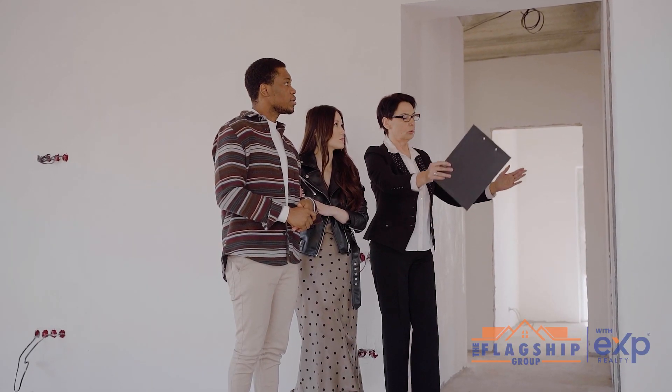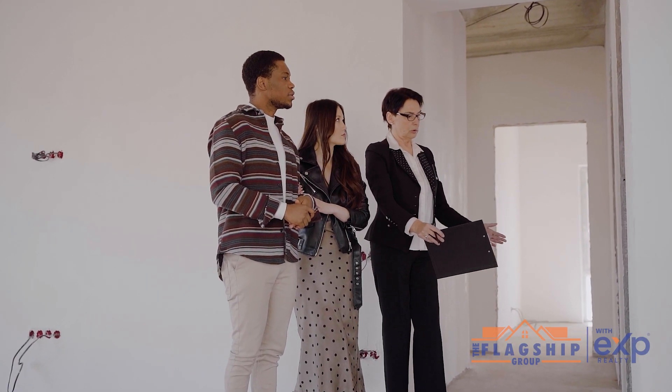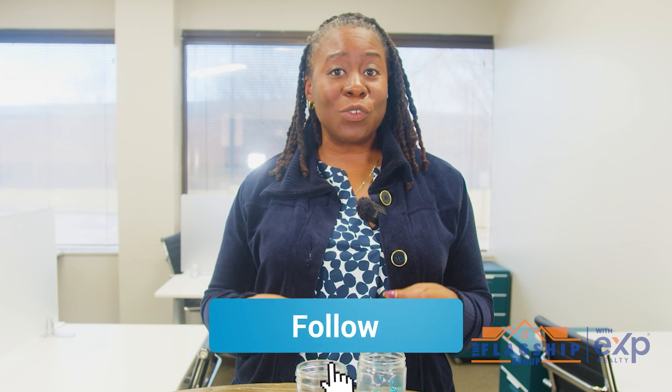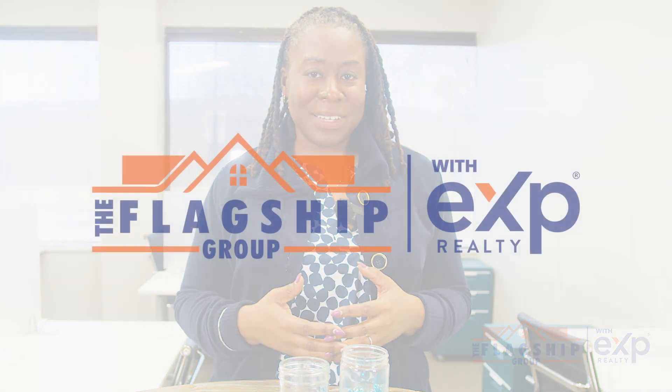Buying a home is an exciting journey, and understanding the costs is key to a successful process. If you like this and you want more tips, be sure to follow for more. If you have any questions, please reach out. I'm Carolyn Fleary, a Maryland realtor and community guide serving the amazing people of the state of Maryland.